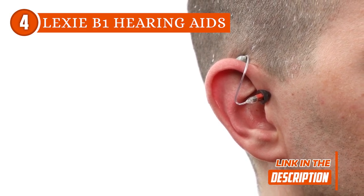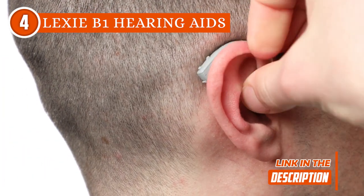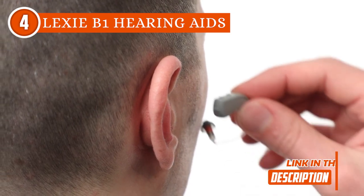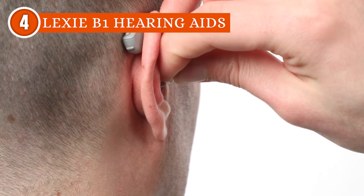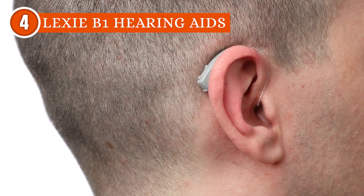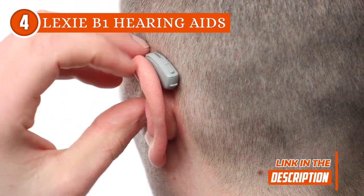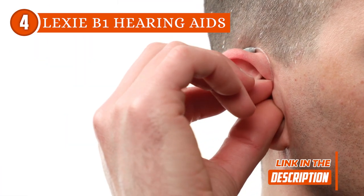When it comes to performance, this model truly excels. The advanced digital sound processing technology effectively minimizes background noise, providing users with crystal clear audio. Whether you are in a bustling city, a crowded event or a quiet room, it ensures an immersive auditory experience. Pairing the Lexi B1 hearing aids with your smartphone is effortless, thanks to its seamless Bluetooth connectivity. The dedicated mobile app offers a user-friendly interface, enabling easy customization of settings, volume control and access to other useful features. It empowers users to tailor their hearing experience to their unique preferences and environments.